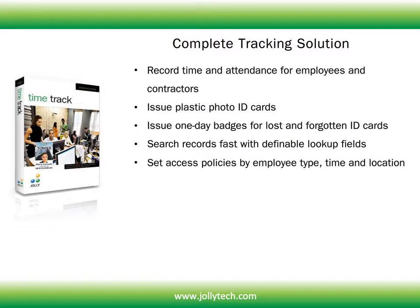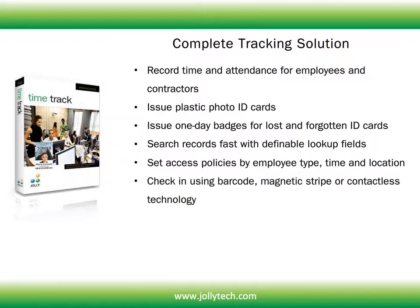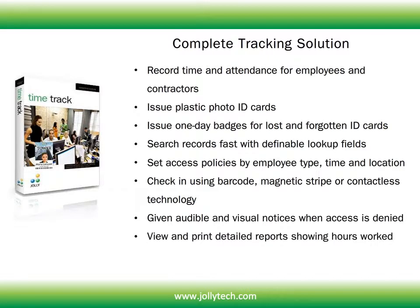Set access policies by employee type, time, and location. Check in using barcode, magnetic stripe, or contactless technology. Receive audible and visual notices when access is denied. View and print detailed reports showing hours worked, and print evacuation reports.